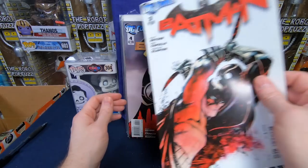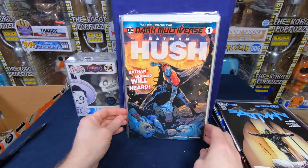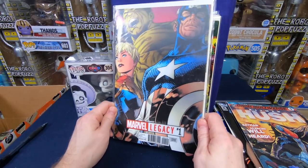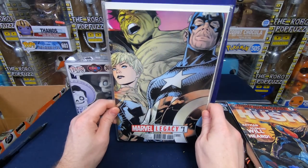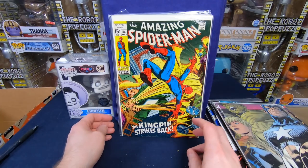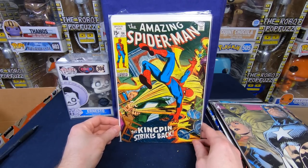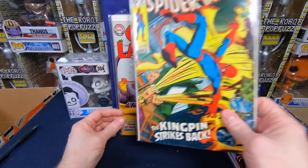Batman Hush number 1. Marvel Legacy number 1 — I guess it's a foil, not lenticular, but it's got an interesting look to it. Pretty cool, interesting looking cover. Amazing Spider-Man number 84 — looks like a pretty decent high-grade copy. Wow, that's beautiful. I love it. I love when it gives me this old Silver Age stuff.